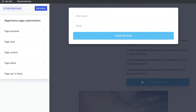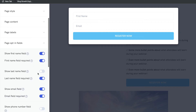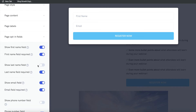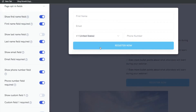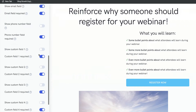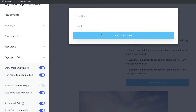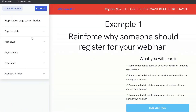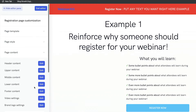You can also customize the register now section. Head over to the Page Opt-in Fields and you can select or deselect information you'd like to collect from your webinar attendees. If you're collecting phone numbers, you can add that in there. You can also add a custom field for any specific information, but for the most part name and email is usually good enough when collecting information.